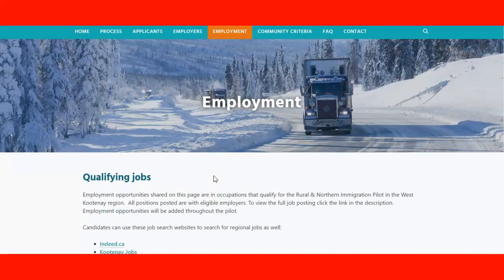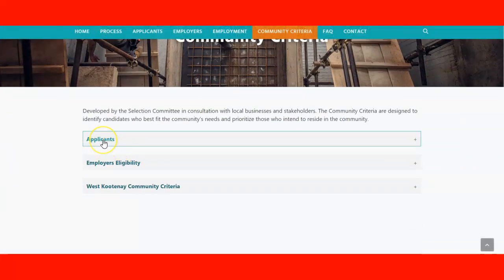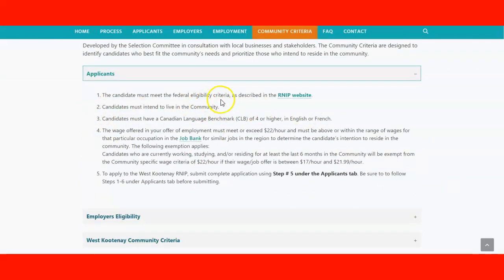The employer must be located within the area of the community — they cannot be outside the region. Under community criteria for applicants, you need to meet the federal criteria, demonstrate intent to live in the community, and have a Canadian Language Benchmark (CLB) of 4 or higher in English or French. The wage offer in your employment must exceed $22 per hour and be within the range of wages for the occupation in the Job Bank for similar jobs in the region.